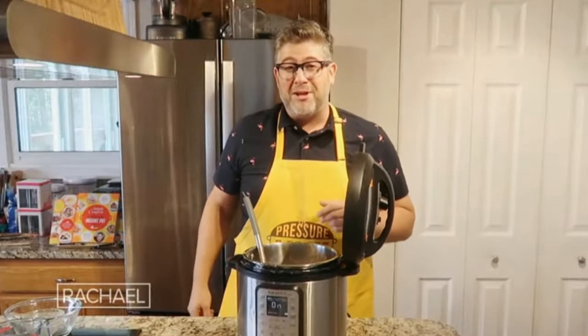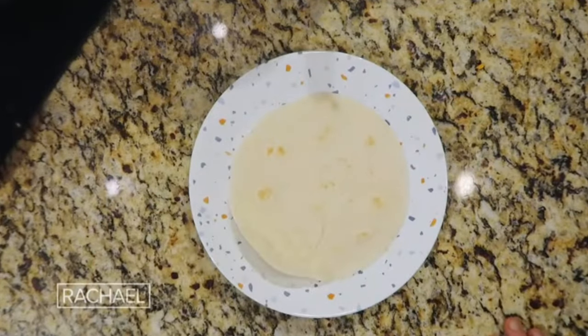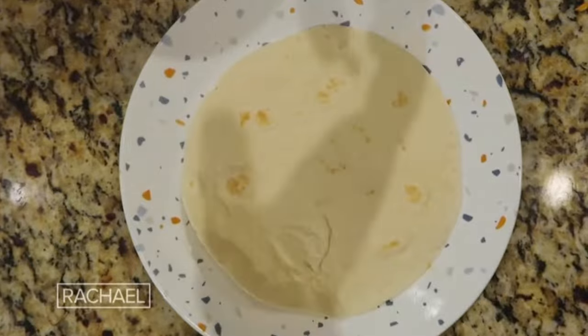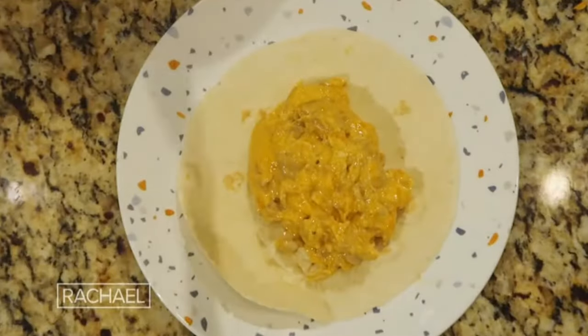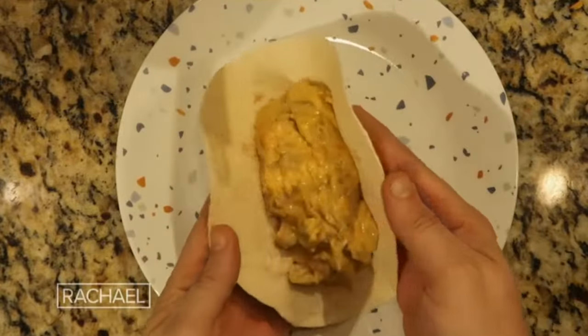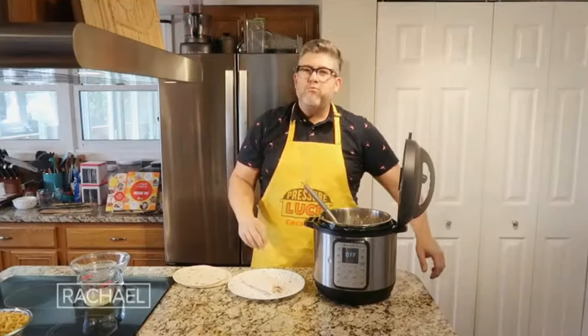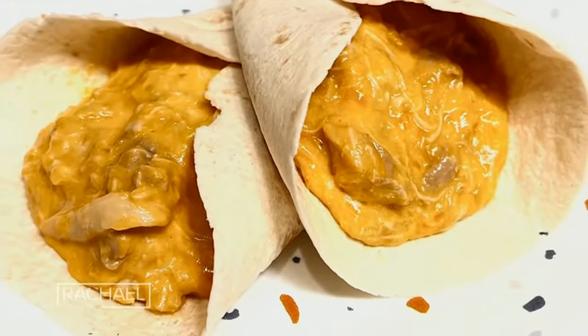The fifth ingredient is the wraps — any kind you want. Flour tortillas, corn tortillas, or egg wraps. Look at all that cheese in the chicken. The cheesy chicken roll-up is just bursting at the seams. Couldn't be easier or cheesier.